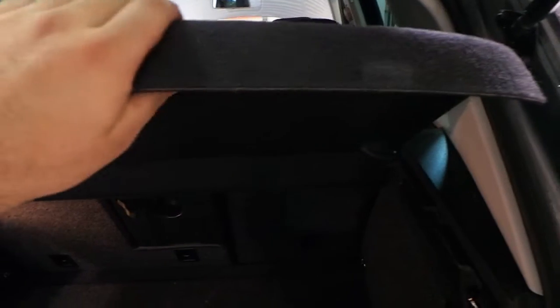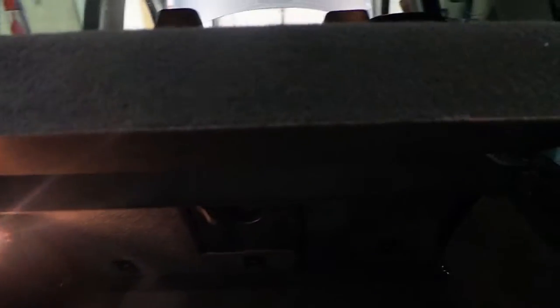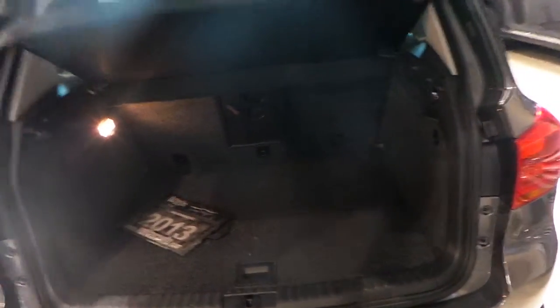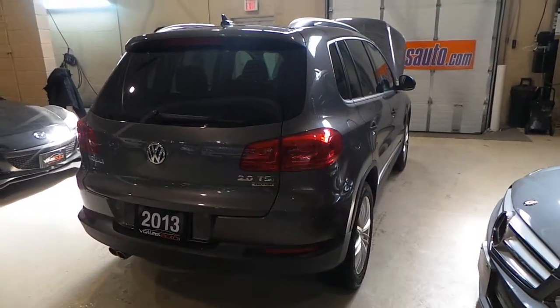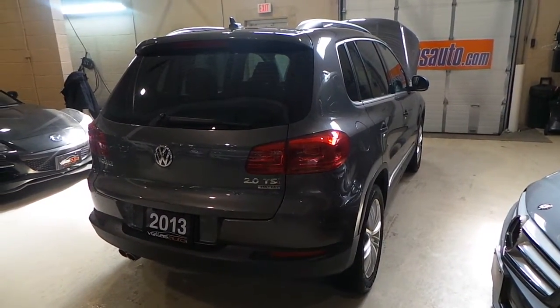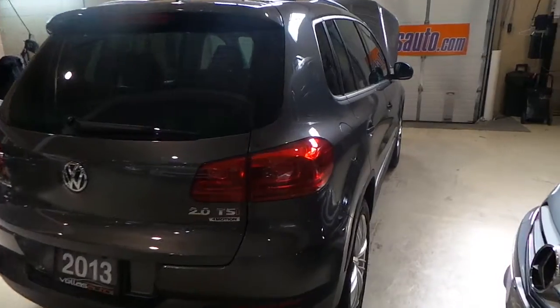There are no accessories missing. This one even has the cover for the rear in case you want to hide the cargo. The condition is immaculate — the paint is in perfect, perfect condition.